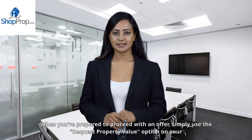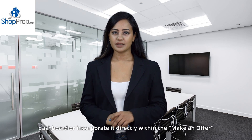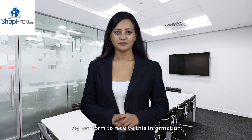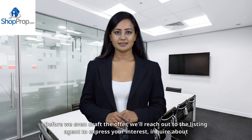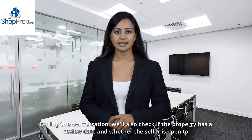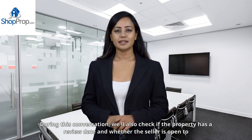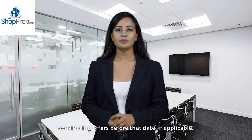When you're prepared to proceed with an offer, simply use the Request Property Value option on your dashboard or incorporate it within the Make an Offer Request form to receive this information. Before we even draft the offer, we'll reach out to the listing agent to express your interest, inquire about potential competing offers, and gather any additional insights. We'll also check if the property has a review date and whether the seller is open to considering offers before that date, if applicable.